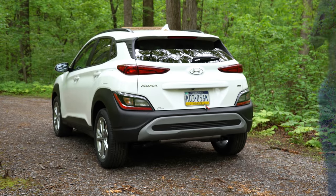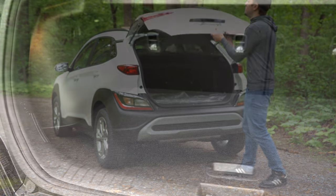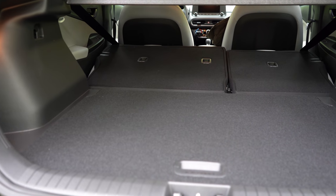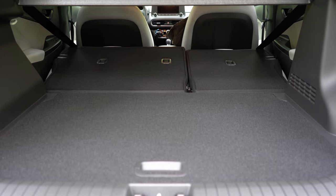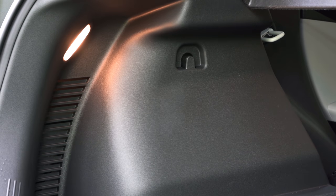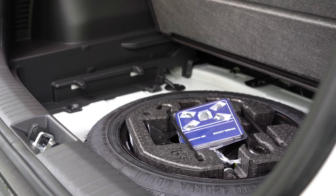Here is that exhaust clip. Now, around back: it's a manual lift gate with a button on the gate itself. Once opened, cargo capacity comes in at 19.2 cubic feet behind the second row. With the 60/40 split rear seats folded down, that bumps up to 45.8 cubic feet. Inside the cargo area you'll find cargo lighting, a cargo cover, grocery bag hooks, and a spare tire under the floor — I personally prefer a spare over fix-a-flat. There's also some in-floor storage around the spare and a small cubby in the cargo area.